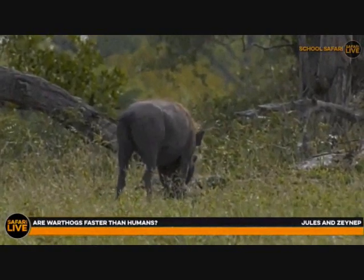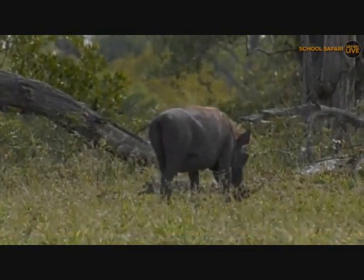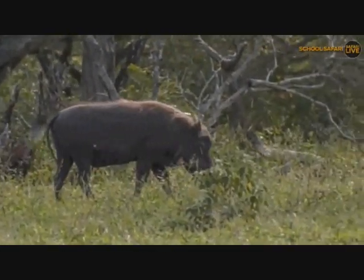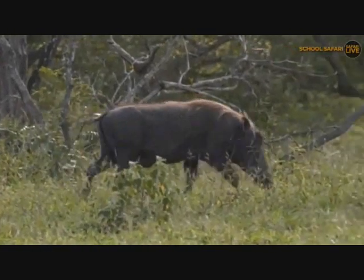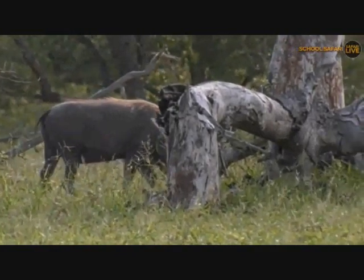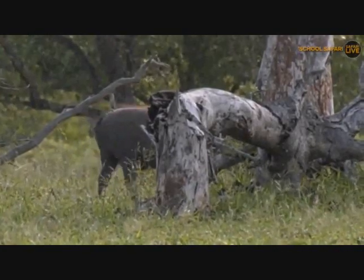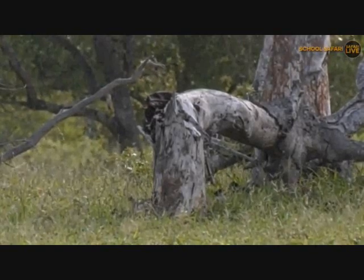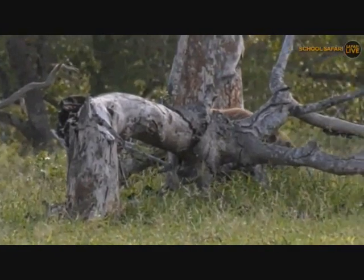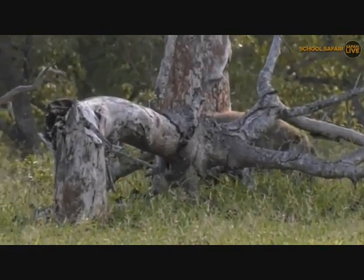Just about everything out here is faster than us. Mammal-wise, there are very few mammals slower than we are. Warthogs run much faster than we do. Even elephants, giraffe, buffalo, lions and leopards can all run much faster than we can. Unfortunately that means out here, running away from animals is really not an ideal thing - you can't actually run away from most of these animals before they get to you. Anyway, we're going to carry on and see what else we can find. I'm going to send you across to my friend Ali, who's got a very beautiful antelope and a very small bunny.